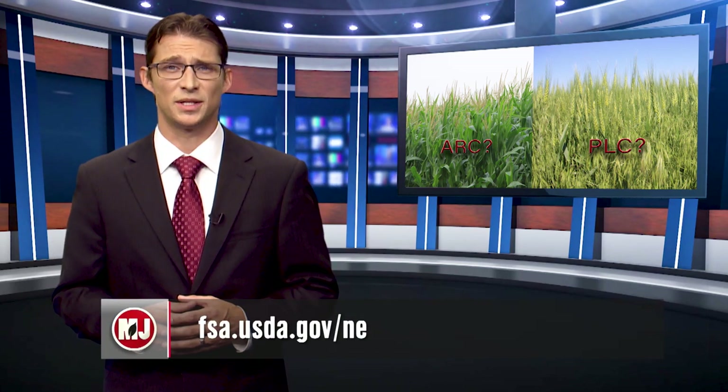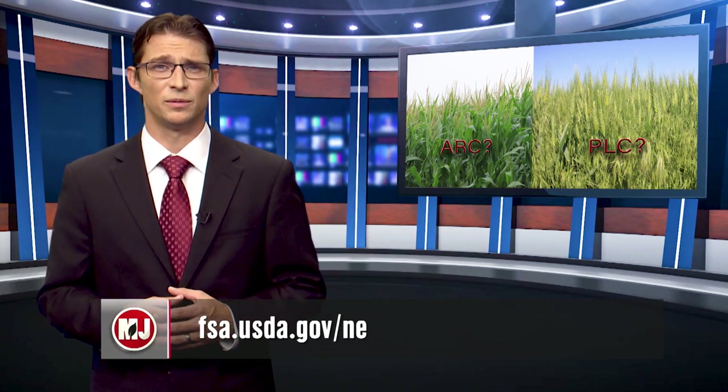After harvest, UNL Extension in coordination with the FSA will be holding educational meetings around the state to give producers a better idea of the options they have moving forward. This is something we'll stay up to date with. If you want more information on the ARC and PLC programs, you can visit the FSA website at fsa.usda.gov/ne. There you'll find available links to tools that have been developed to aid producers in making their decisions.